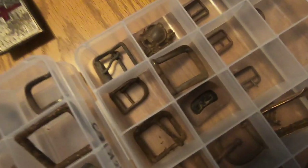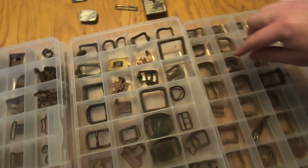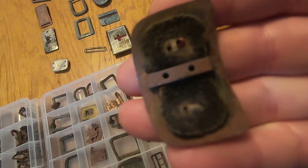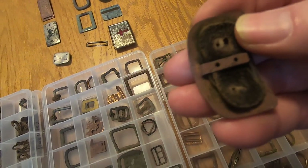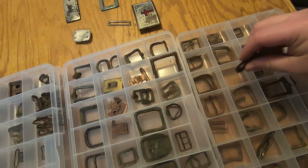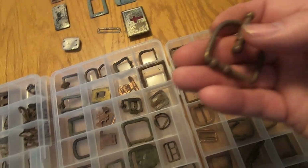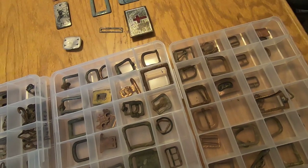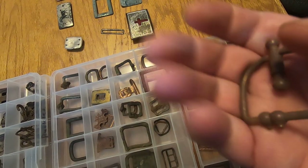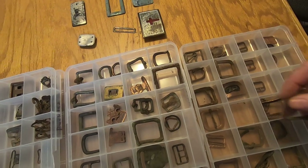Pretty neat stuff. I really enjoy this. This one's also got a piece of leather in it — right there, that's leather. This one's kind of pretty fancy and funky; I don't know why you'd need all that, or maybe it's not a buckle.